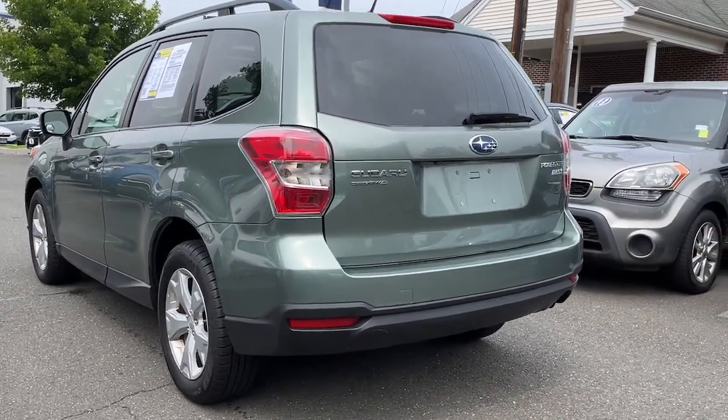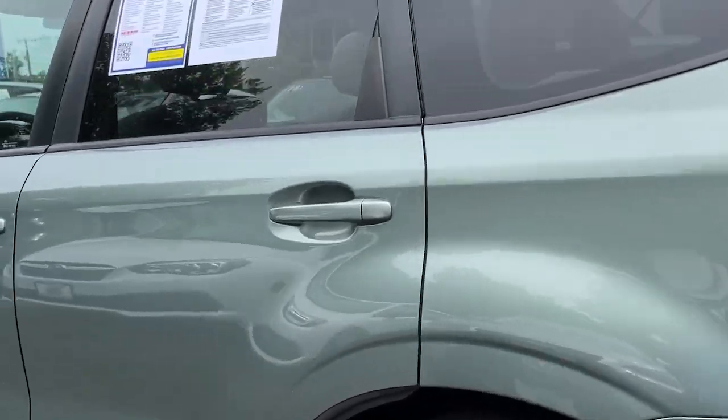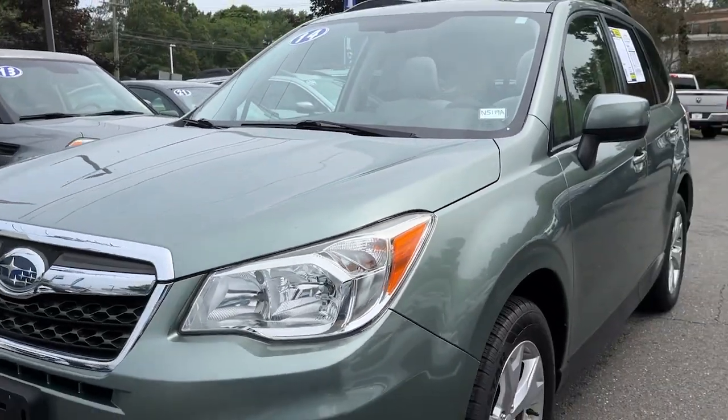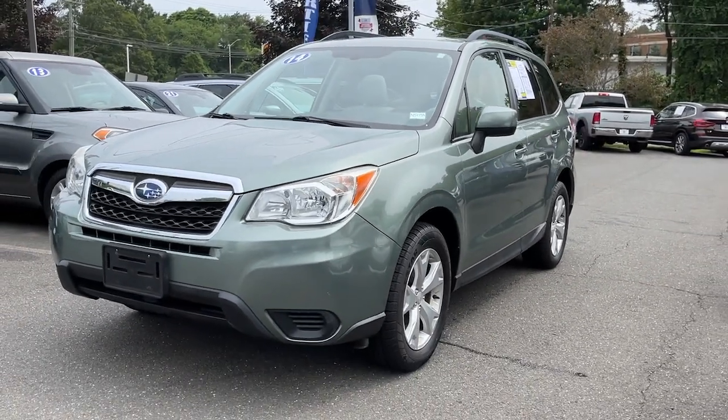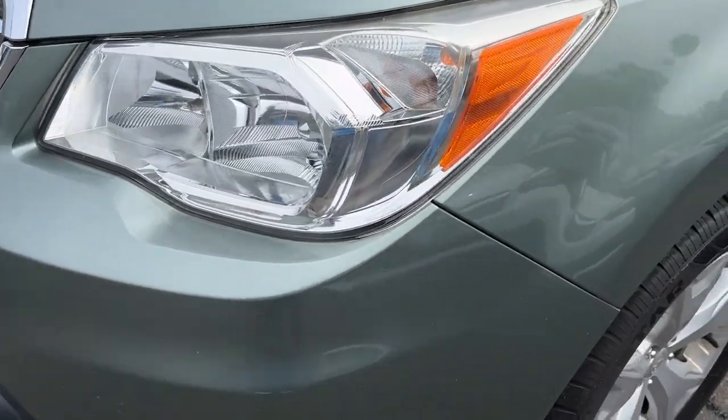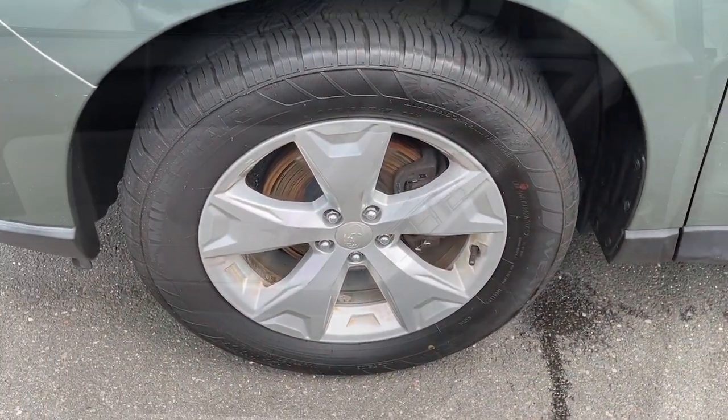These are just some of the great options this vehicle comes with: moonroof, keyless entry, heated mirrors, backup camera, steering wheel audio controls, aluminum wheels, heated front seat, alarm, power driver seat, and electronic stability control.